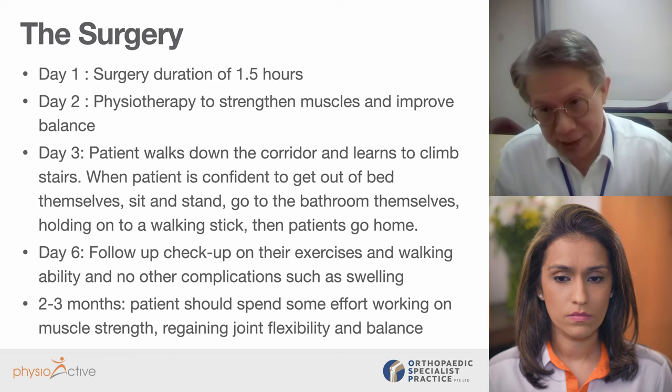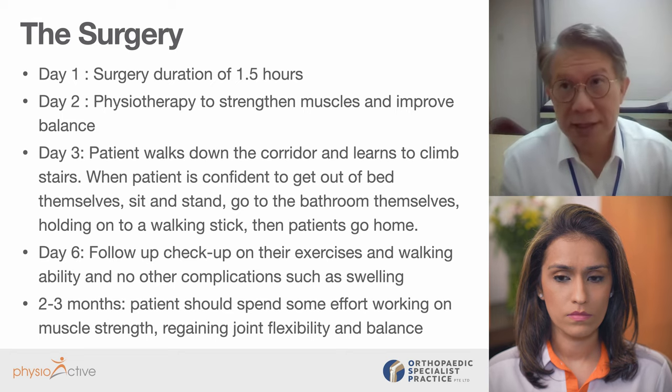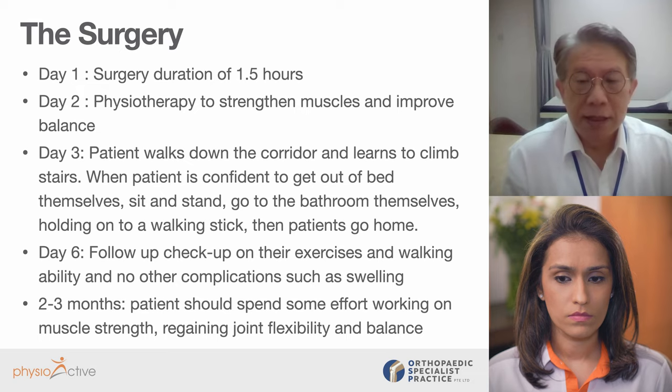We always emphasize that when they go back, they have to continue exercises and physiotherapy — if necessary seeing a good physiotherapist or doing supervised exercises — and they update us on their progress. We're looking at two to three months for total knee replacement, or half that time — one to two months — for partial replacement before they're walking freely. If they want to recover fast, they have to spend effort working on their muscle strength, joint flexibility, and balance. It's always a two-way thing: the surgeon does good surgery and manages pain control and complications, and the patient must do their part.